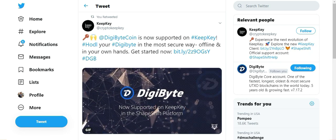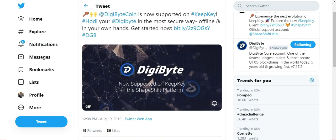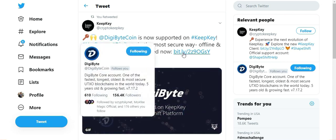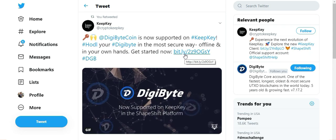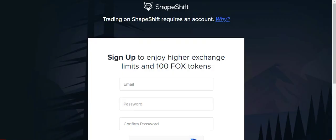The first hardware wallet that has integrated Digibyte is KeepKey. KeepKey just tweeted this out literally like 20 minutes ago — Digibyte is now supported on KeepKey. You can hodl your Digibyte in the most secure way, offline and in your own hands. They provided a link to Shapeshift, which — spoiler alert — Shapeshift is the new trading platform that has now integrated Digibyte. KeepKey and Shapeshift kind of go hand in hand.